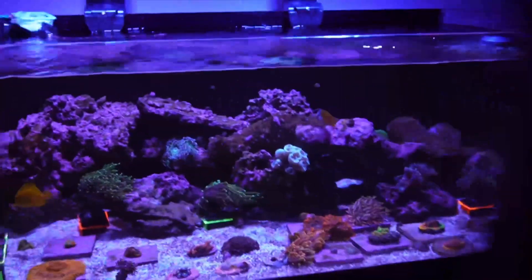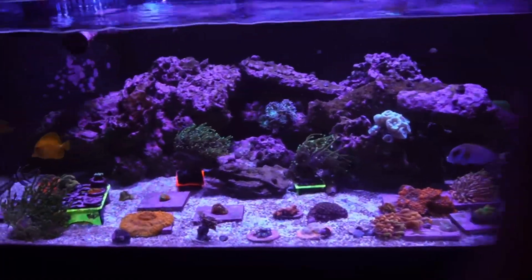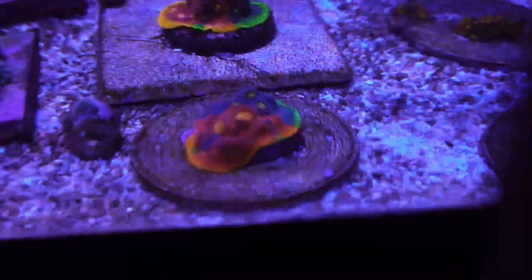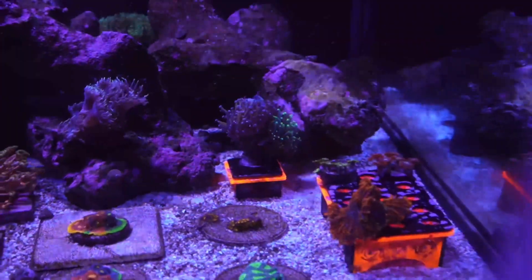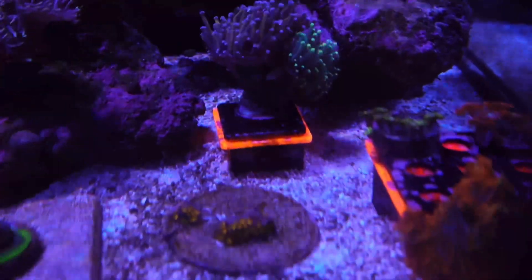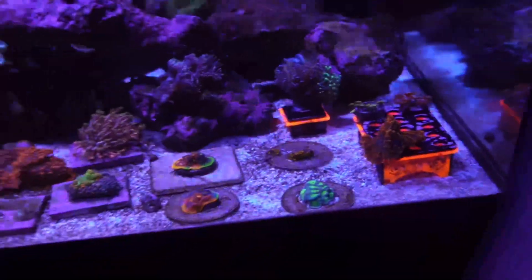There's a foxface, a bangaii, and I believe there's a dottyback in here that went missing. We have some really, really nice chalices in here — these chalices are insanely cool, probably one of my favorite corals in this tank. He has a super sweet photo — I'll pull it up on screen — of this torch. It's actually a gold torch, you'd think it's a New York Knicks. And then there's also a green tip torch next to it. They're actually grafted together, so that's super cool. I've never seen one like that before.